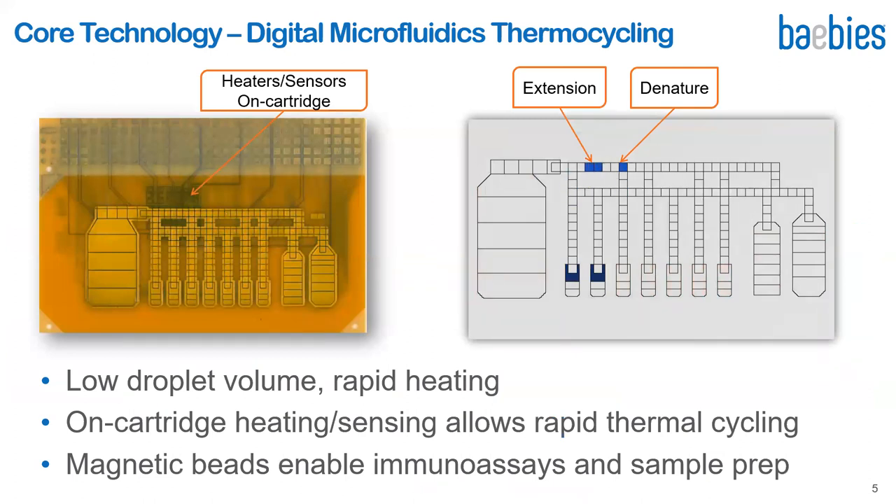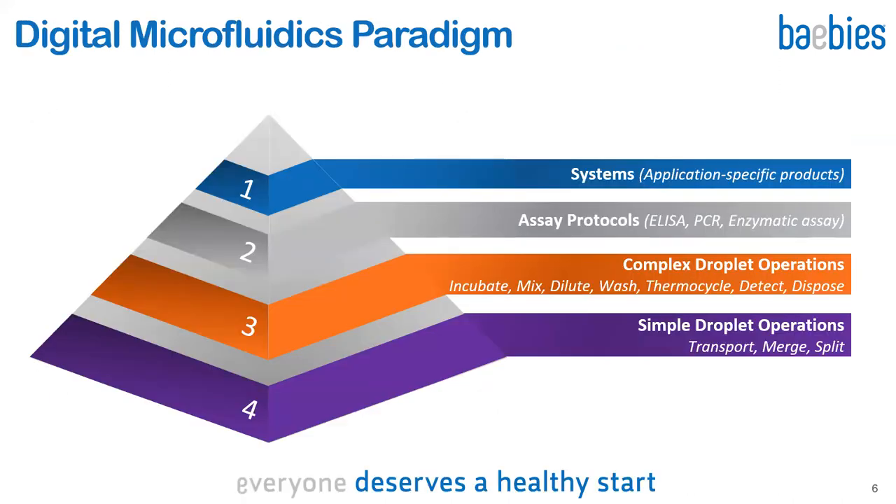By building heaters and sensors onto the disposable digital microfluidic cartridge, combined with low reaction volumes, we are able to perform ultra-rapid thermal cycling for PCR. In the top right video, you can see how PCR is done rapidly within minutes by shuttling droplets between two thermal zones — one for denaturing and another for extension. Standard assay protocols such as PCR and magnetic bead preparation can be combined and performed very rapidly. A simple droplet operation like transport can be built into a complex operation like thermocycling, and that is how the digital microfluidics paradigm works.